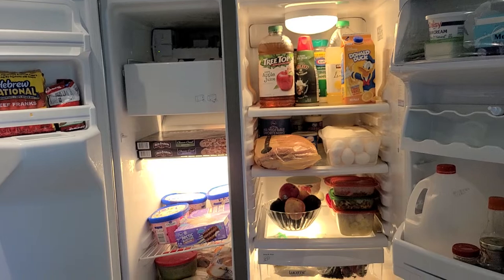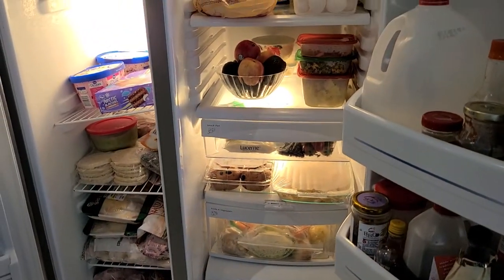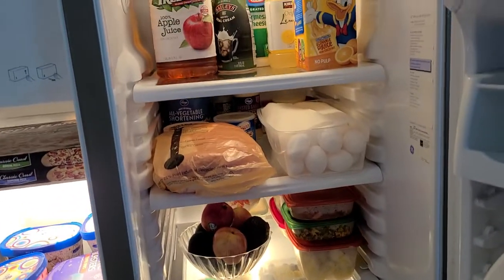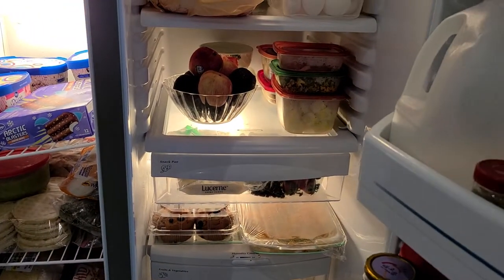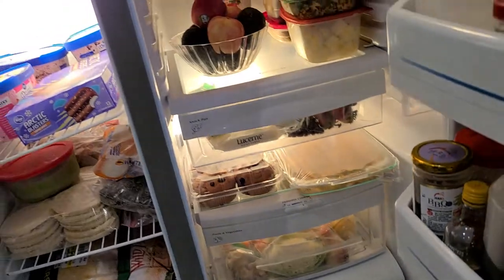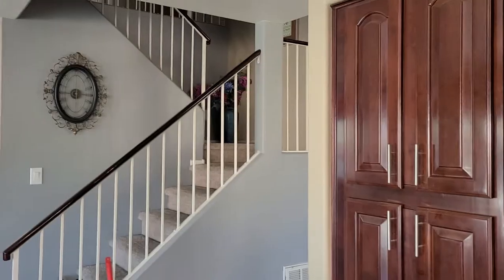So that's our kitchen fridge. It's not really that much compared to other families — their fridges are humongous and very full. We don't have that much food in our house because we are walking distance to the store, so we don't buy a lot of food at once.